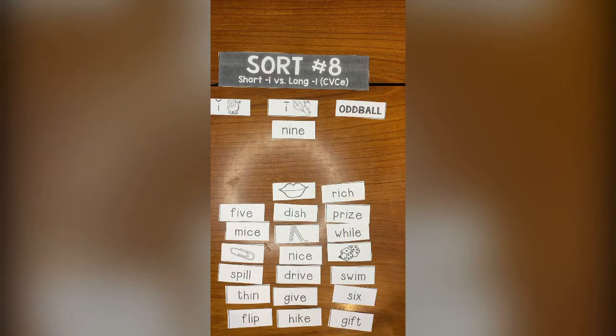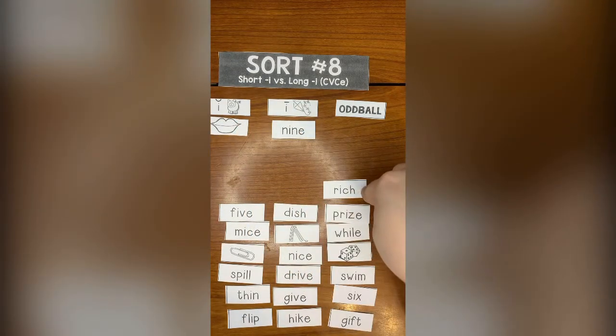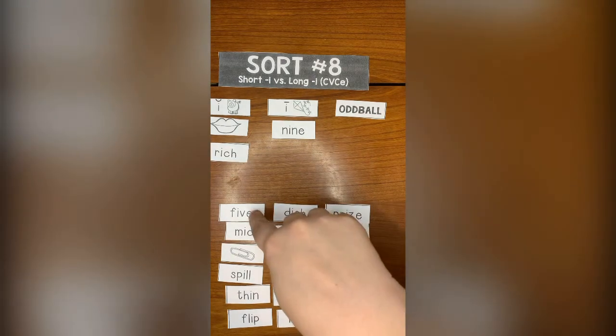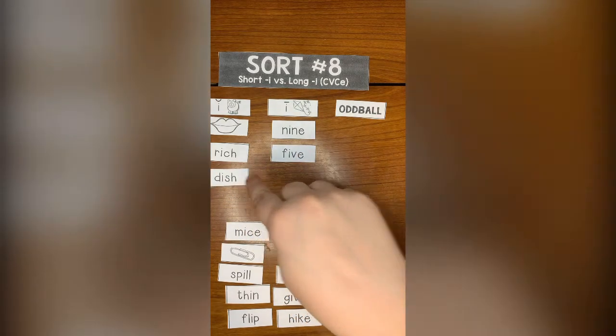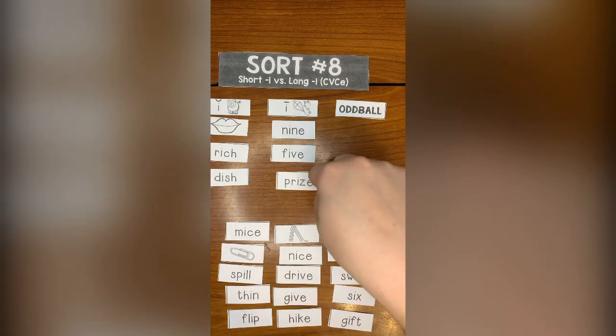Lip says short I — lip. Rich says short I as well — rich. Five has an E at the end, and the I says its name. Dish says short I. Prize ends with an E and says its name.